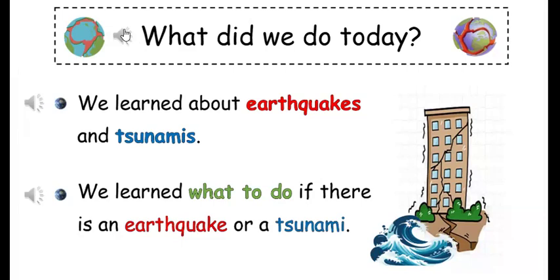What did we do today? We learned about earthquakes and tsunamis. We learned what to do if there is an earthquake or a tsunami.